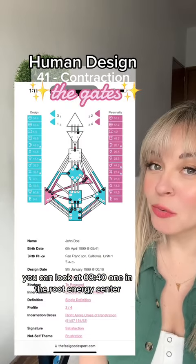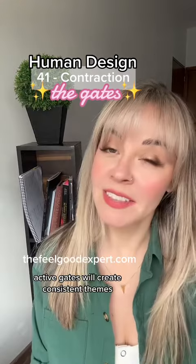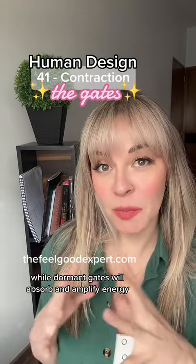You can locate gate 41 in the root energy center. If it's in a black circle, then it's considered active, and if it's not, then it's dormant. Active gates will create consistent themes, while dormant gates will absorb and amplify energy depending on who or what comes into your aura.